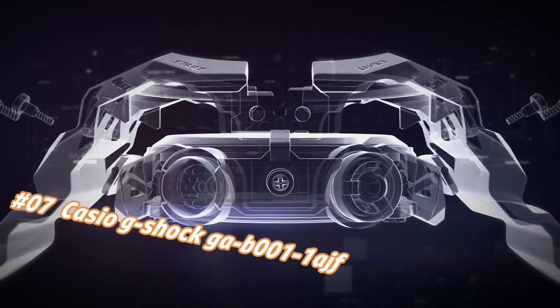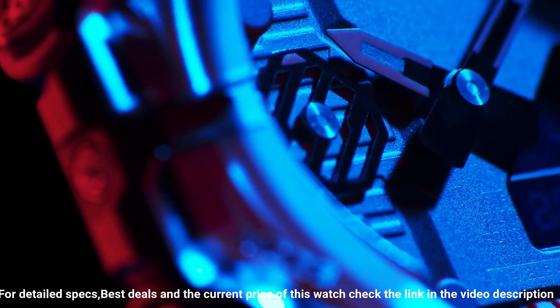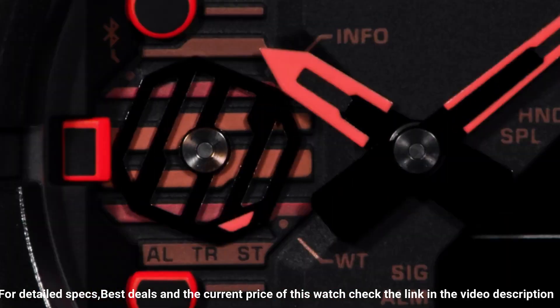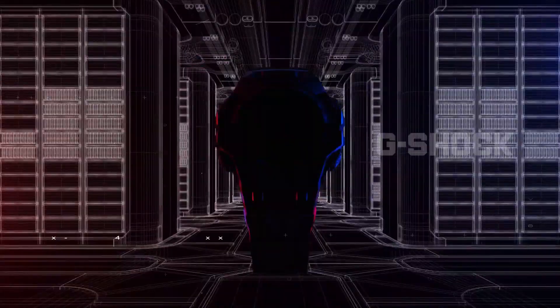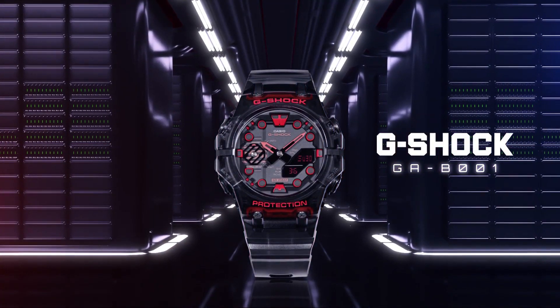Number 7: Casio G-Shock GA-B001-1AJF. The current price of this watch in US dollars is $131, but this may vary with time. What a nice watch it is. Item shape: round. Clasp: deployment clasp. Case diameter: 46 mm. Case thickness: 13.8 mm. Band material: rubber. Band width: 28.5 mm. Dial color: black. Item weight: 1.8 ounces. Movement: Japanese quartz. Water resistant depth: 200 meters.